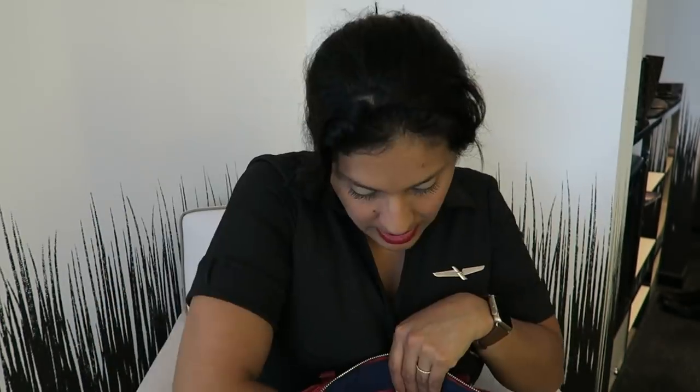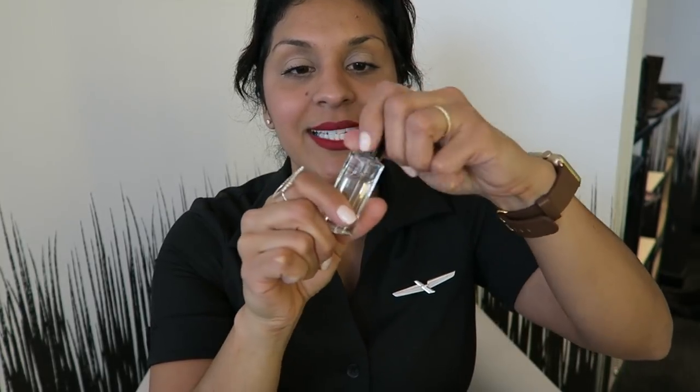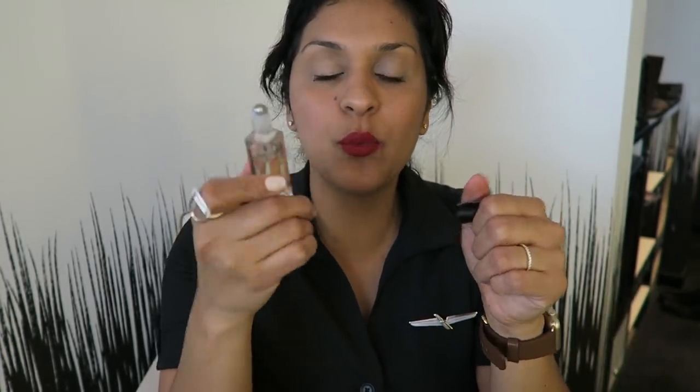I seriously chug water down and I'm in the bathroom I don't know how many times. Next, I have a bobby pin — I should pin my hair back. I just got back from a trip, JFK to Las Vegas, so I'm a little frazzled. I always carry a roll-on perfume. It's really easy, and I just put on a little bit in the morning without overdoing it.